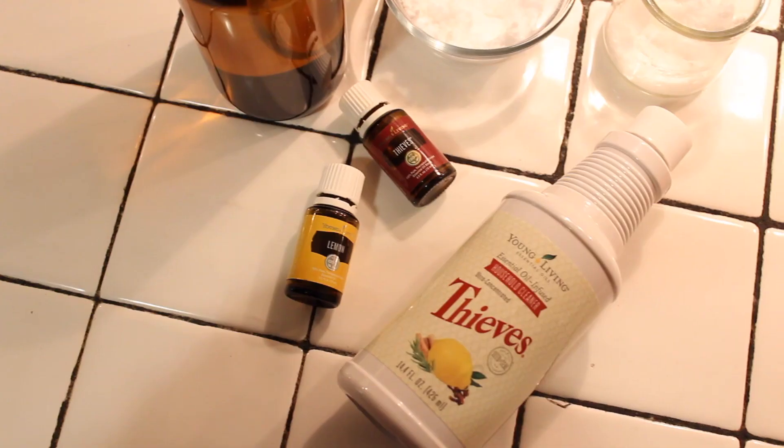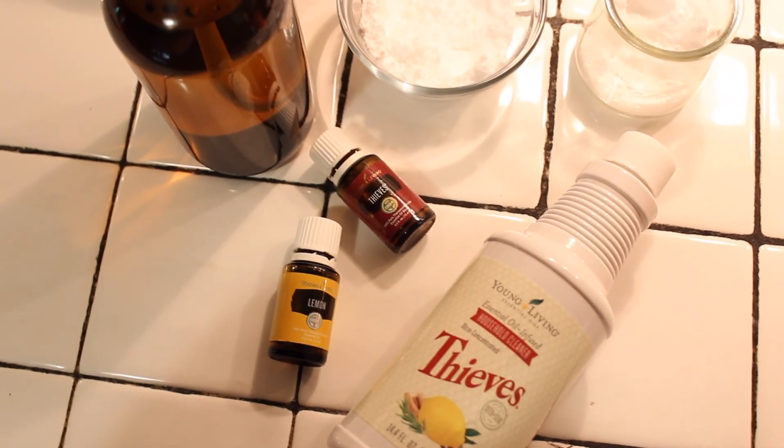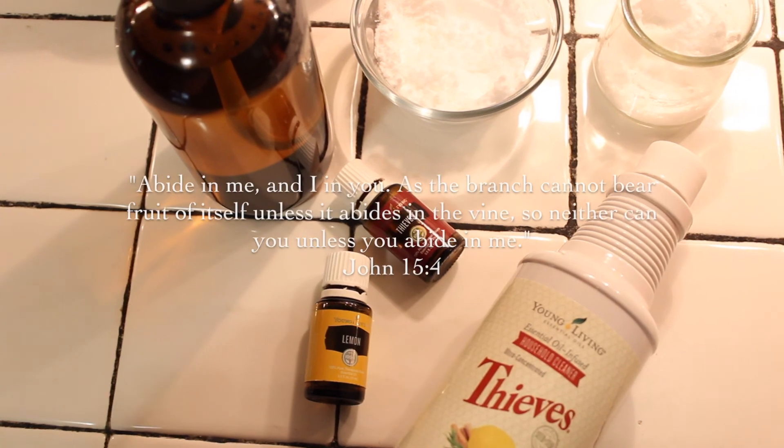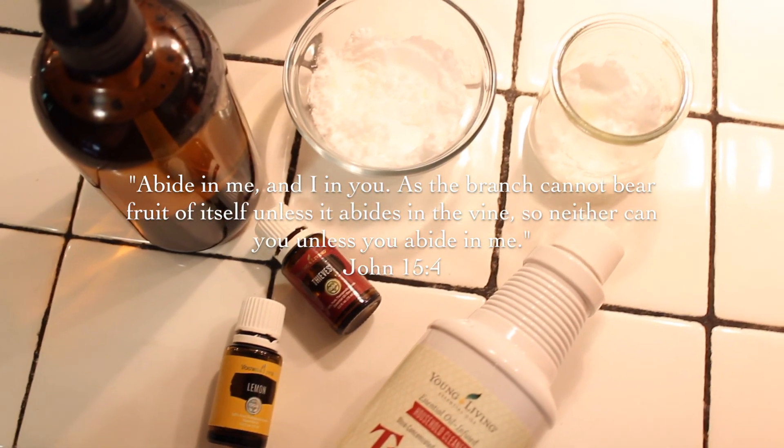Those are three ways that I use the Thieves All Purpose Cleaner around my home. There are other options and ways I do use it, but that is all I'm going to show you for now. I hope you enjoyed this video and I will see you very soon.